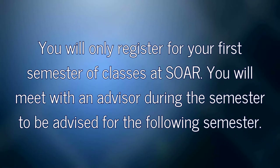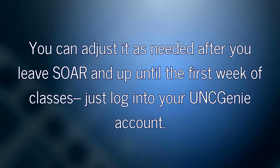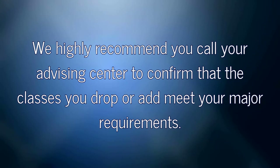You will only register for your first semester of classes at SOAR. You will meet with an advisor during the semester to be advised for the following semester. You might not leave SOAR with the perfect schedule — think of it as a draft. You can adjust it as needed after you leave SOAR and up until the first week of classes. Just log into your UNC Genie account. We highly recommend that you call your advising center to confirm that the classes you drop or add meet your major requirements.